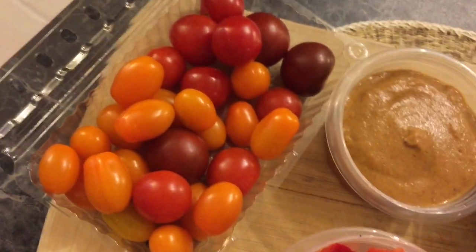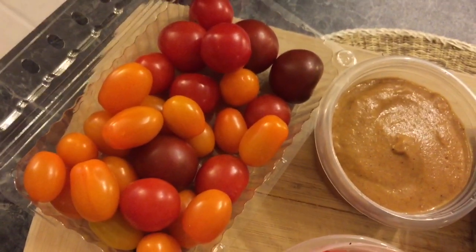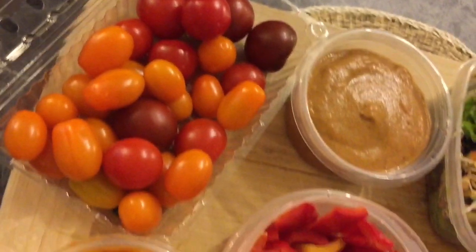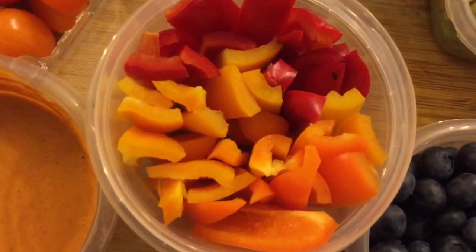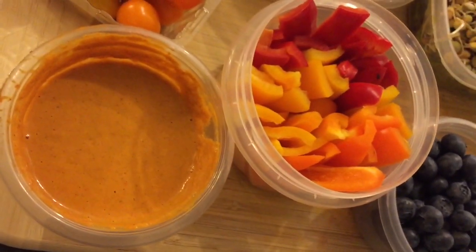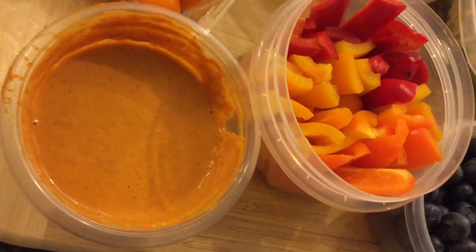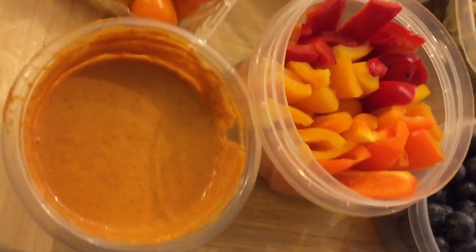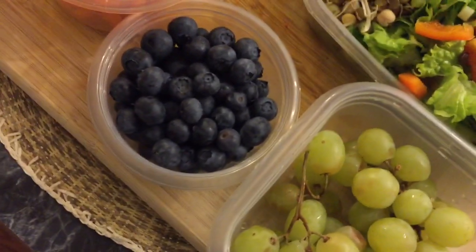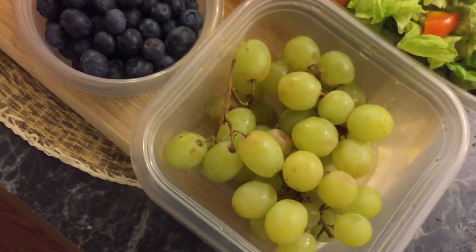I have about 28 cherry tomatoes — some are bigger, some are smaller, but they're heirloom tomatoes. I'll dip those and some red and yellow peppers into this cashew dip I made extra of today. I'll have the rest of it tomorrow.